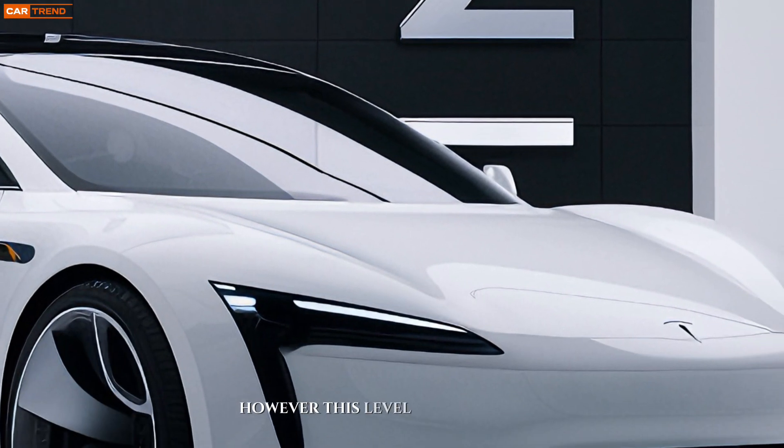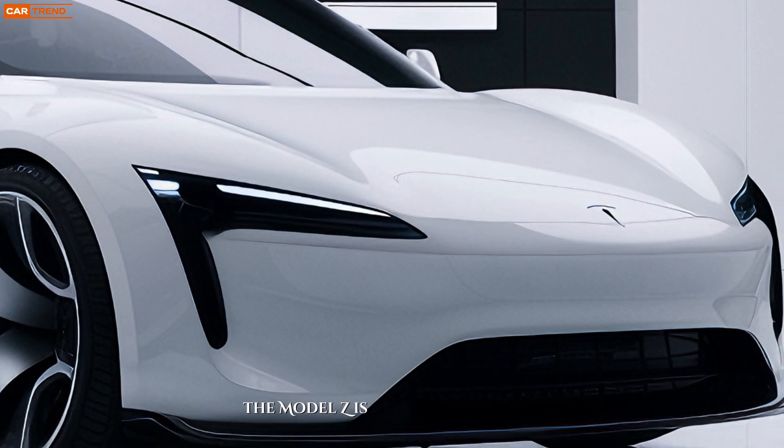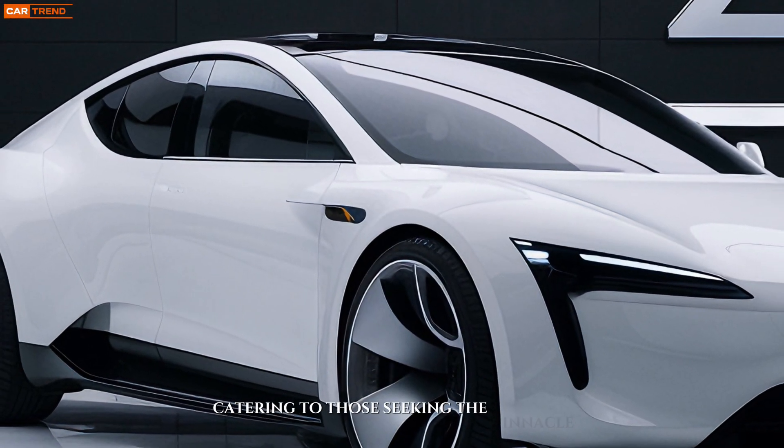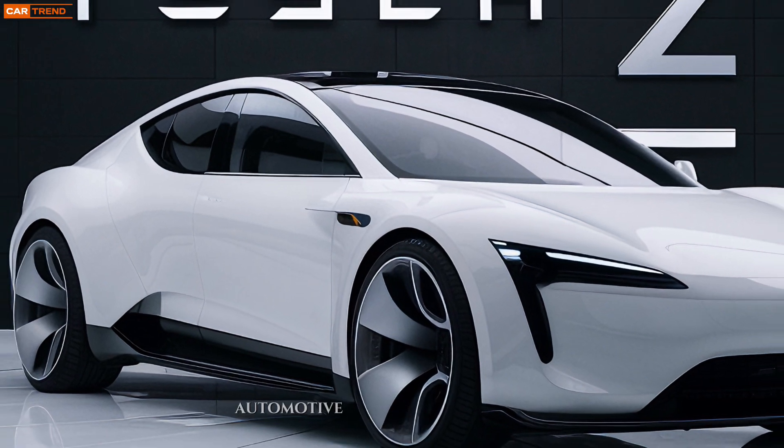However, this level of innovation comes at a price. The Model Z is anticipated to be a luxury vehicle, catering to those seeking the pinnacle of electric automotive technology.